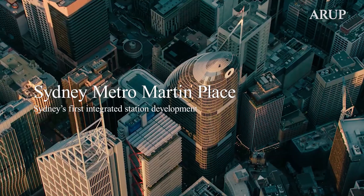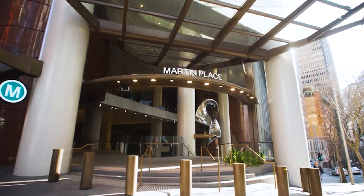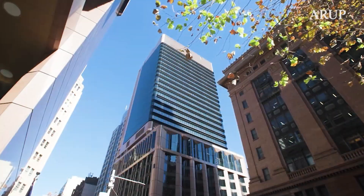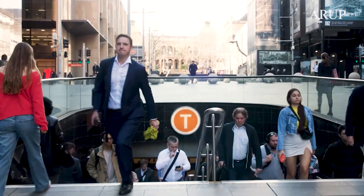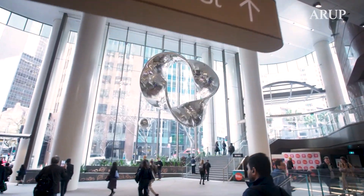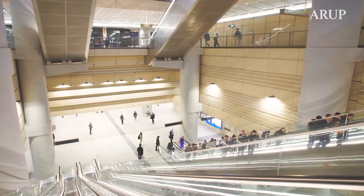The Sydney Metro Martin Place project is the jewel in the crown of the City and Southwest wider Metro project, which includes 16 kilometres of underground tunnel and seven underground stations. As Sydney's first integrated station development, we've combined world-leading commercial towers and reopened Martin Place with a vibrant retail offering, with porous entrances to allow the public to easily come down into the Metro station and enjoy an integrated low carbon transport system.